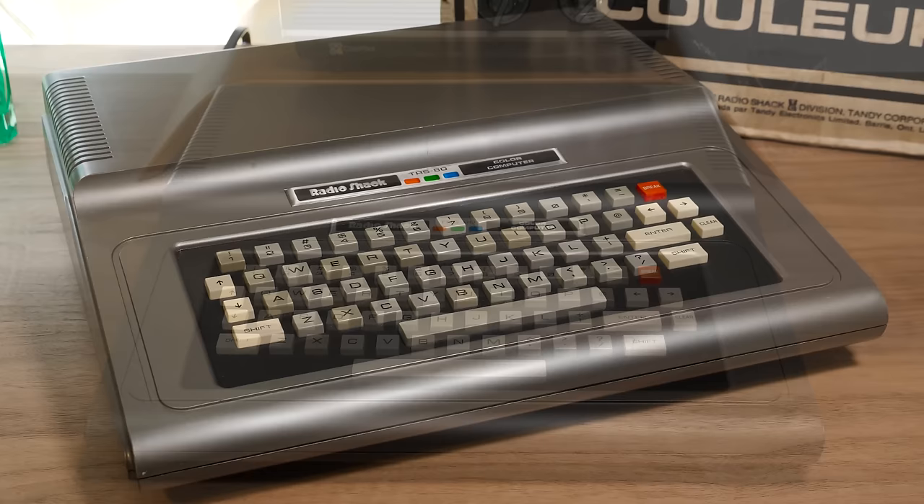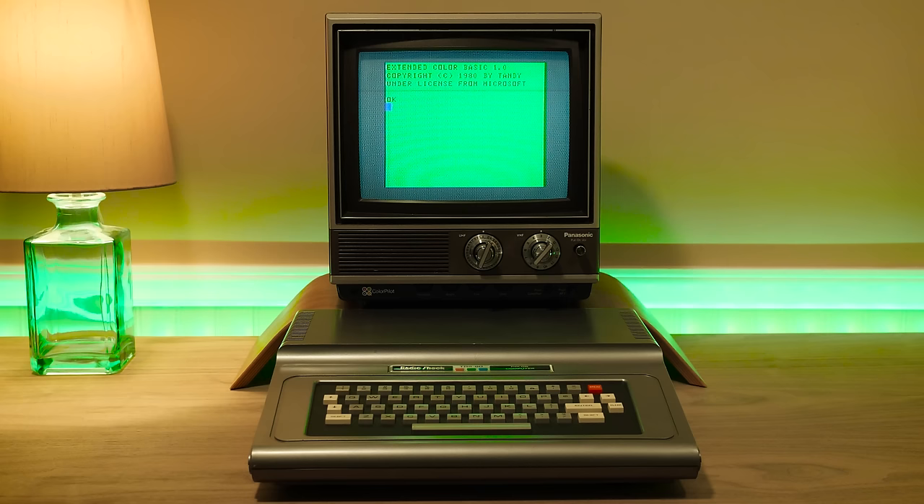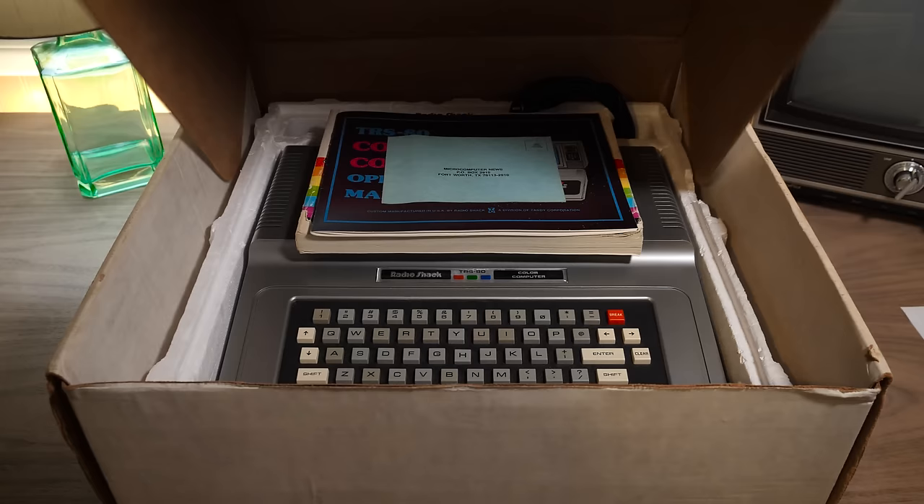I've always wanted one of these and have somehow never run across one here, at least not in person. They're not rare machines, but the later models seem to be more popular and those were all I had until now. I'd always been curious about how these were to use, so I think it's high time to see what the original CoCo experience is like over four decades later.